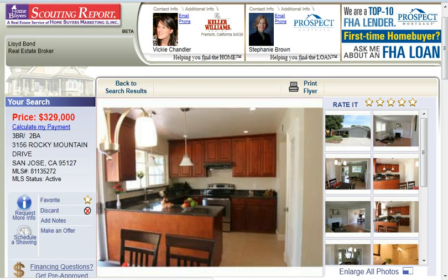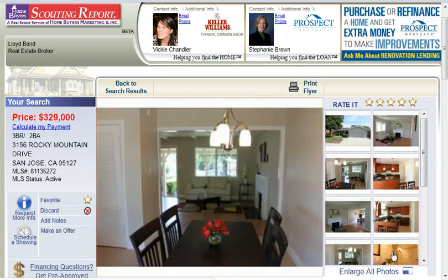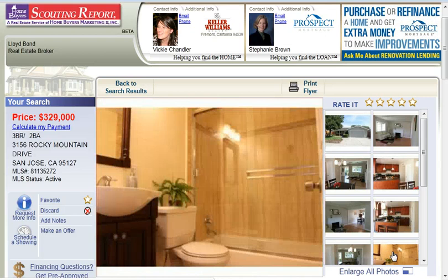And you'll receive an email alert daily that lets you know about properties that match your search criteria. That's StunningSanJoseHomes.com. Sign up today. And whatever you do, make it a great day.